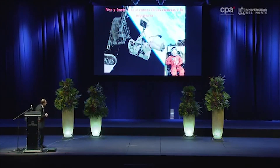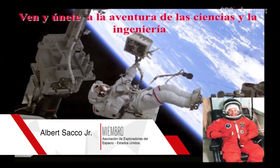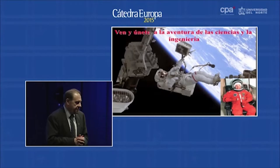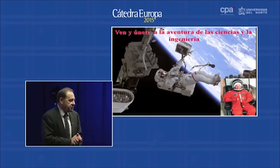I also got a chance to go outside on one of my flights — this is me. That's fun, that's a cool thing to do. Come join the adventure in science and engineering. It's a great life. You can solve the world's problems. You can make a difference to everybody around you. So with that, I'll take any questions you have. Thank you very much.